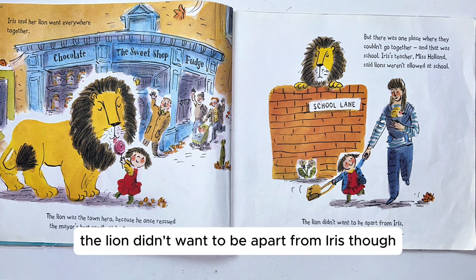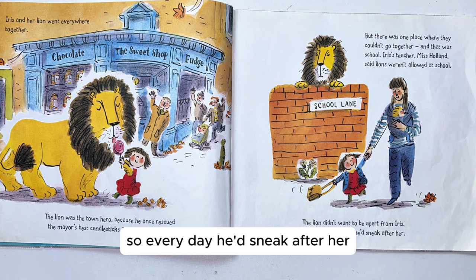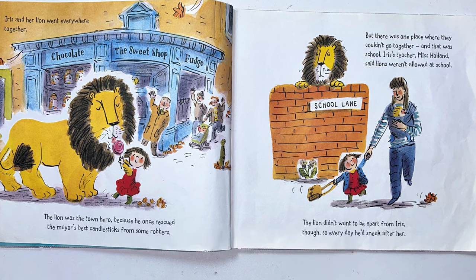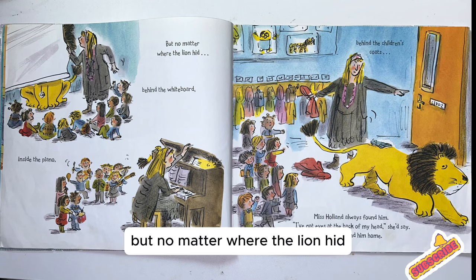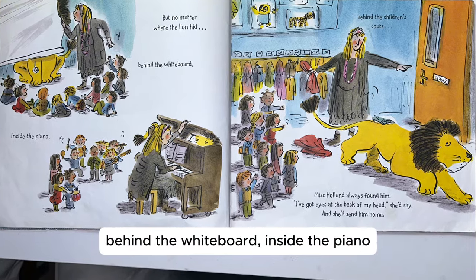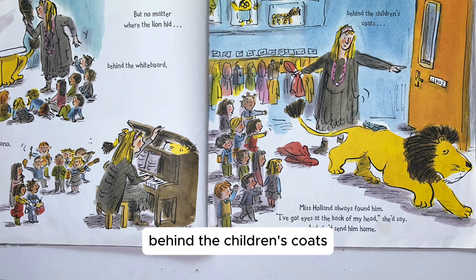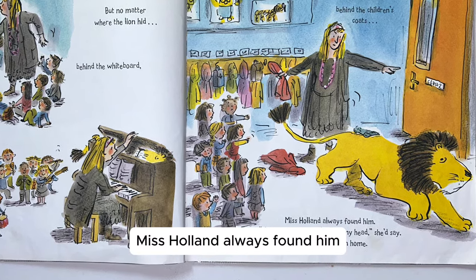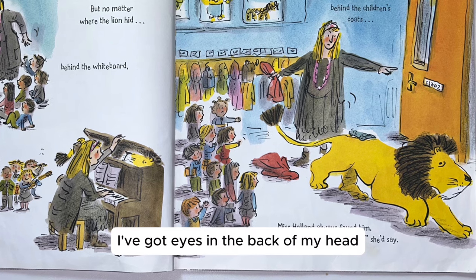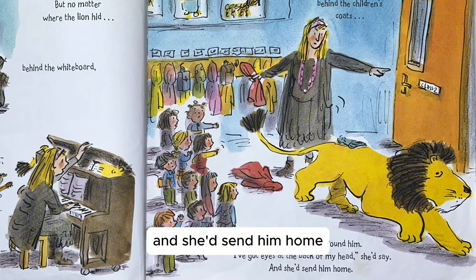The lion didn't want to be apart from Iris though, so every day he'd sneak after her. But no matter where the lion hid — behind the whiteboard, inside the piano, behind the children's coats — Miss Holland always found him. "I've got eyes in the back of my head," she'd say, and she'd send him home.